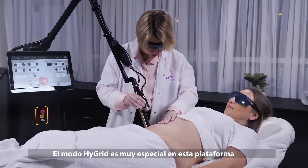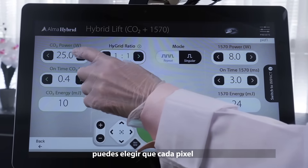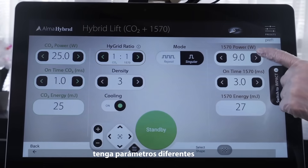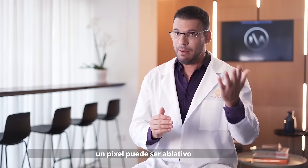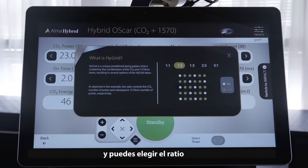The high-grid mode is very special in this device. You can choose to have every pixel with different parameters — one pixel can be ablative and one pixel can be non-ablative. And you can choose the ratio.